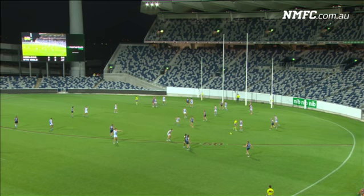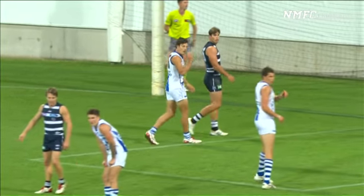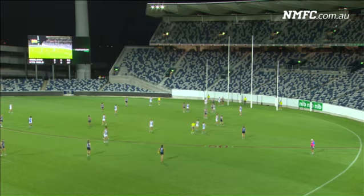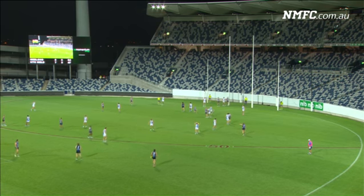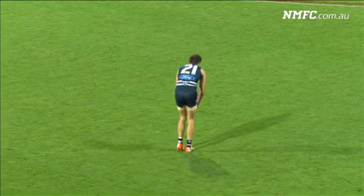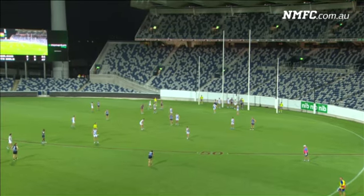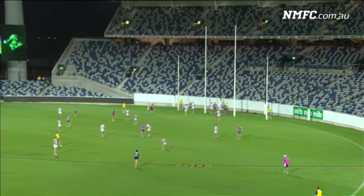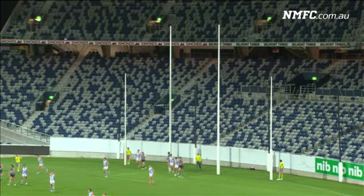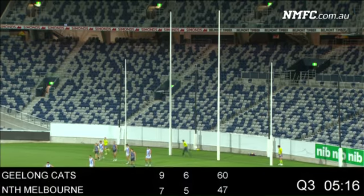All three of those guys you mentioned are involved in that passage of play, and then Jordan Murdoch gets on the end of it. Tell us about McCarthy — he's been injured for a few years and would be jumping out of his skin now. He's a great athlete, football smart second to none at the club. We're going to see a lot of freaky things from him because he can do some special stuff — we've seen it out on the track. He's a very, very good player. Murdoch puts it through so Geelong have kicked the first two goals.